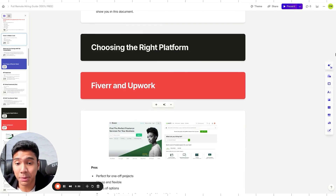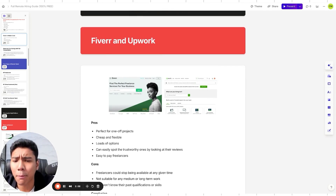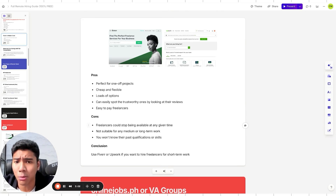Where to find these people? Many clients first try Fiverr and Upwork — even for full-time remote talent. Pros: perfect for one-off projects, cheap, flexible, lots of options, easy reviews and payments. Cons: freelancers can stop being available at any time, they're not suitable for medium or long-term work, and you won't know their full qualifications. Conclusion: use Fiverr or Upwork for freelancers and short-term work only.